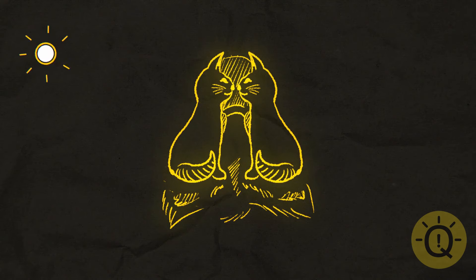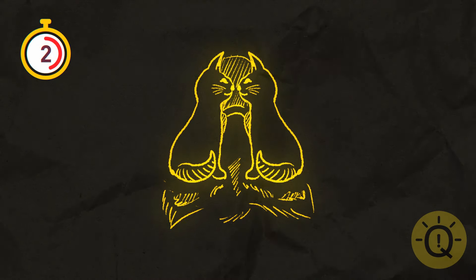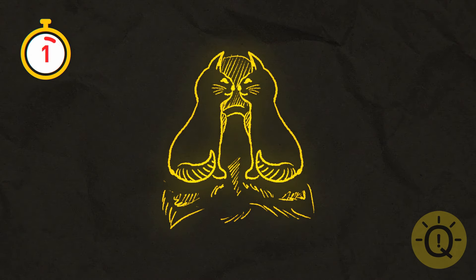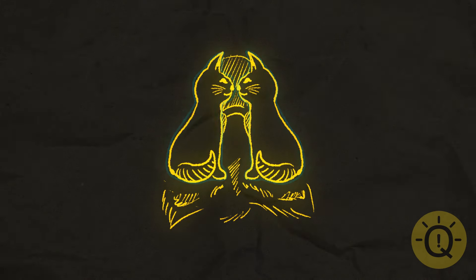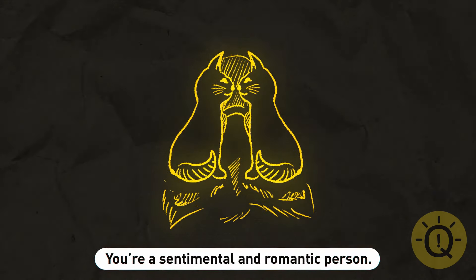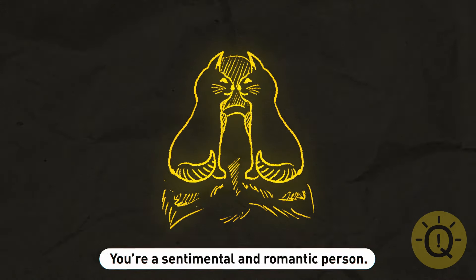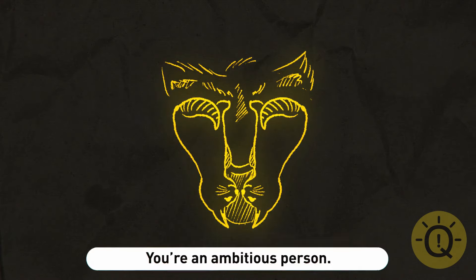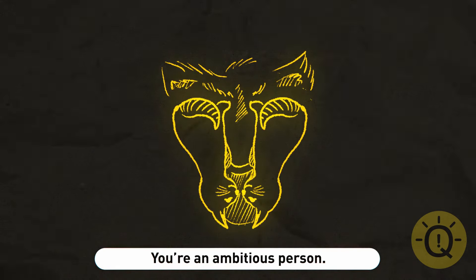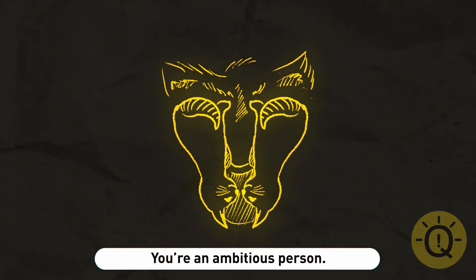How about this one? If you see two cats in love, you're a sentimental and romantic person who always sees the good in others. You make new friends easily. If you see the upside-down wild cat, you're an ambitious person and a natural leader. You have the energy and drive that makes others listen to you and trust in you.